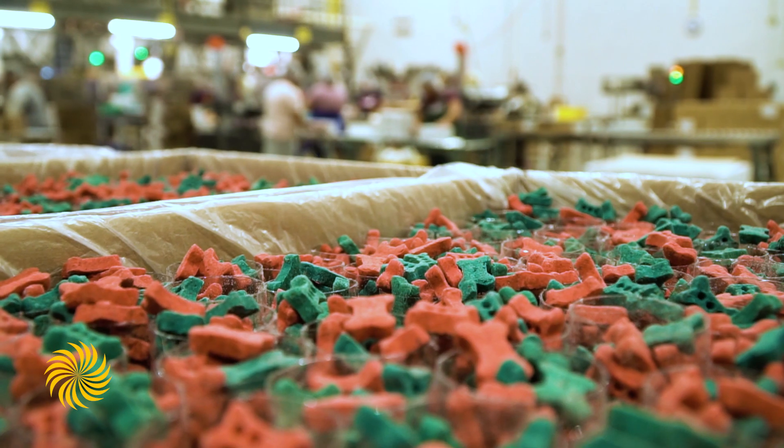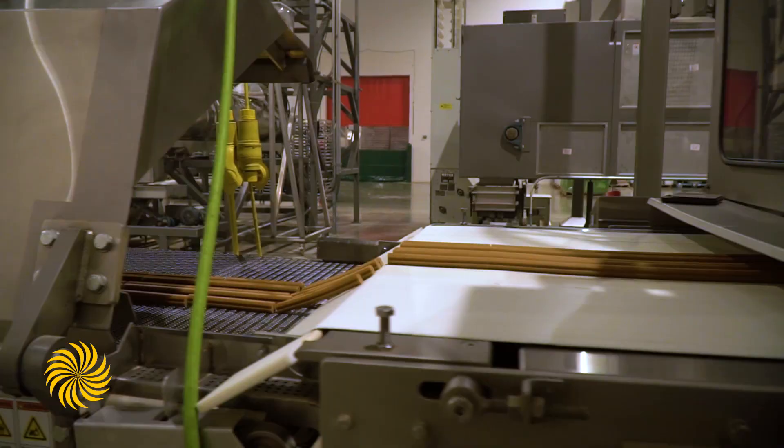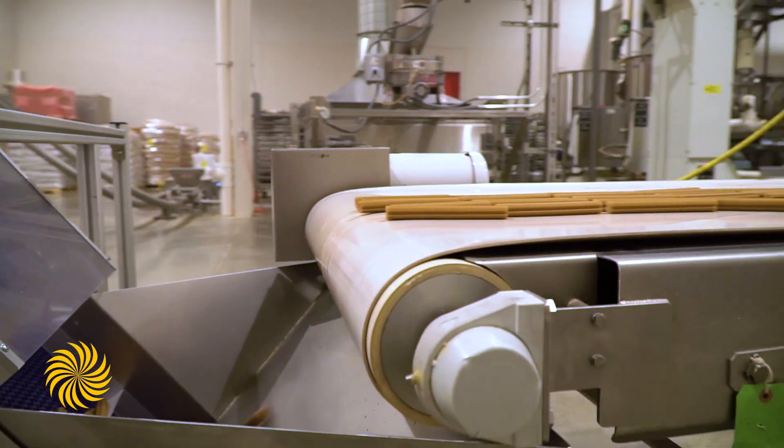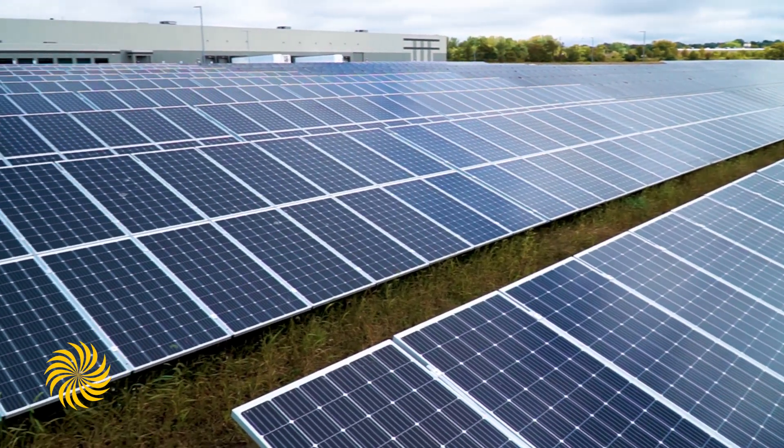We're kind of a one-stop shop in the pet industry and consumables. We have about 250 different brands that we build. People are looking for sustainable products, and we thought that the solar array would give us renewable and sustainable energy.